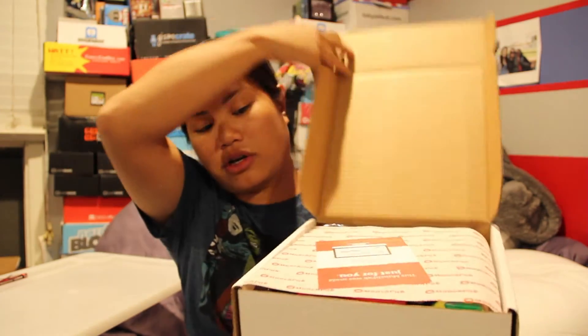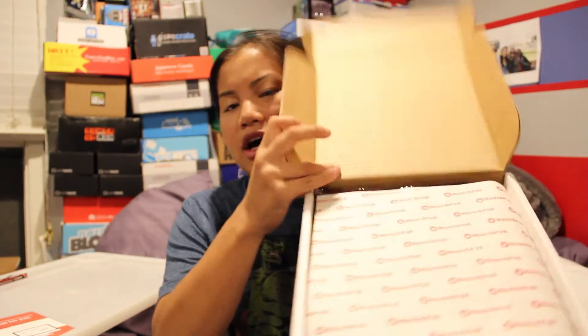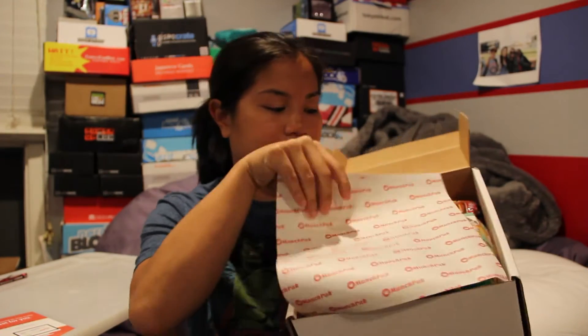Once you cut the tape and open the box, you should have a postcard. Cynthia packed my box again — she did my last one, so I wasn't a huge fan of the last one, but hopefully she did better this time around. So this is the box, and once you take off this Munch Pack tissue paper, this is what you're going to see. It's like a giant cookie thing. Let's go ahead and try all this stuff out.